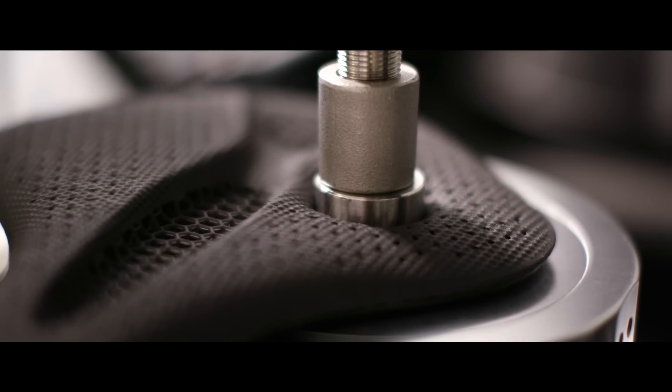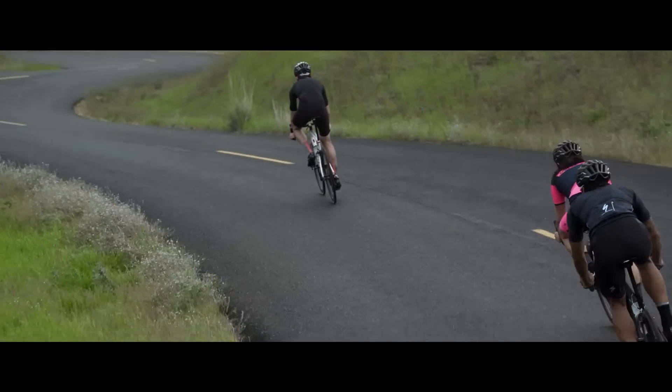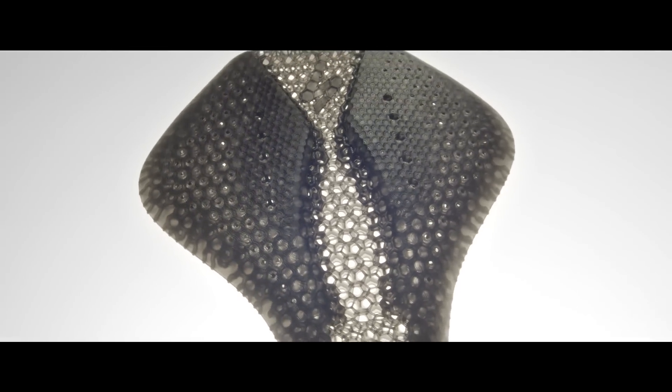This is a revolution in saddle material, construction, and development that is allowing Specialized to reimagine what a saddle can do.